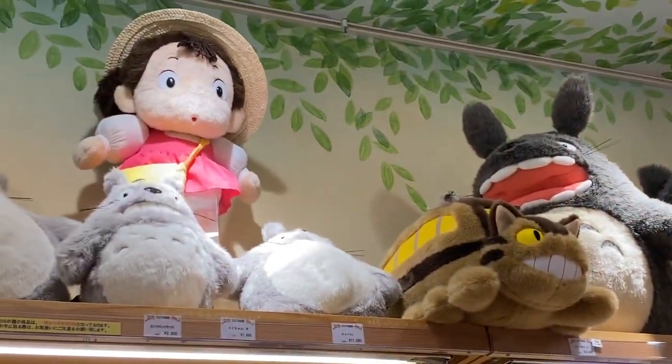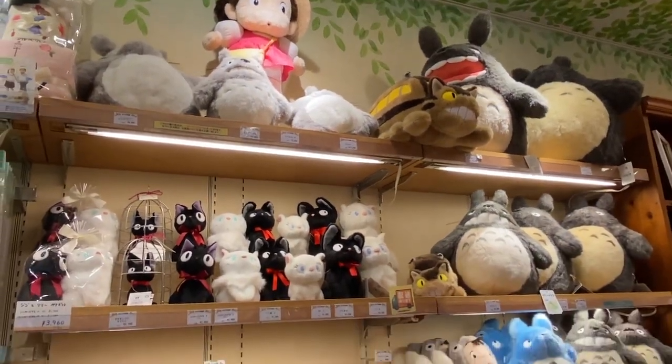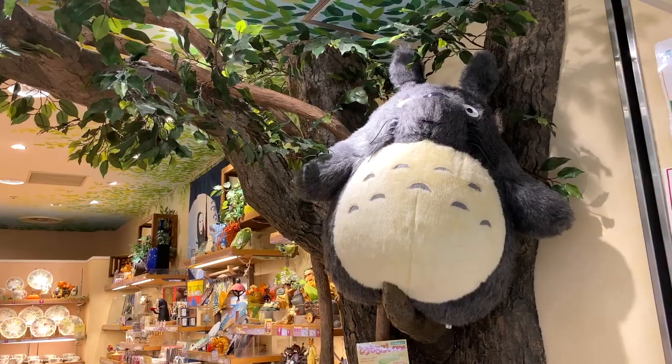Next we have the Studio Ghibli Shop, where you can grab your favorite merch or take photos of the cute Totoro sleeping up in the treetops.